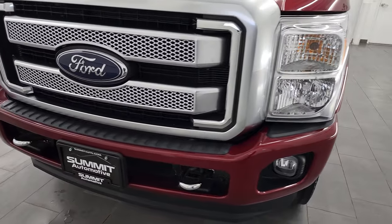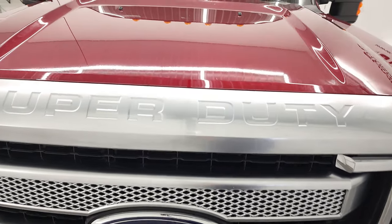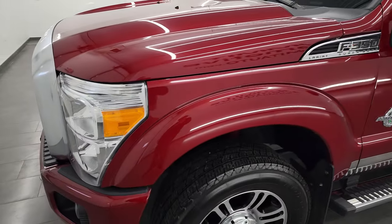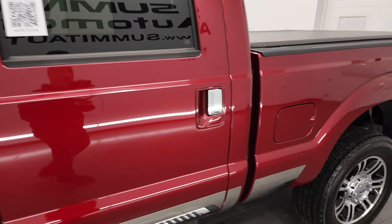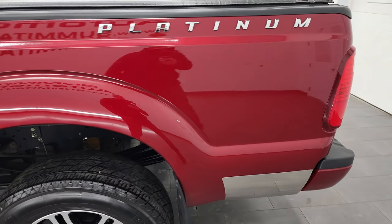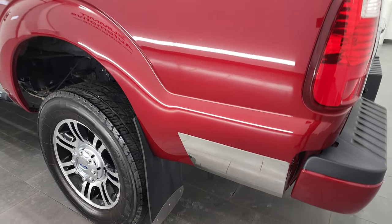I'm going to go all the way around in this video — inside, underneath, start it up, and take a look under the hood. Ruby red metallic is the color, and I shoot all my videos in 4K in hopes of giving you the most accurate representation possible of the vehicle. If you have HD capabilities, turn them on now — it is your best way to check out the quality, condition, options, and cleanliness of the truck before seeing it in person.